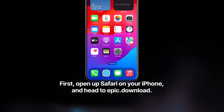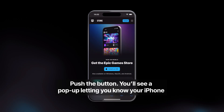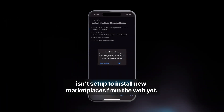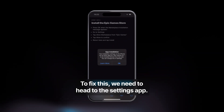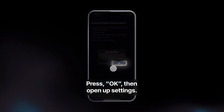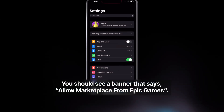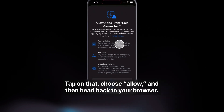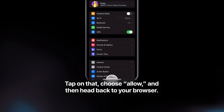First, open up Safari on your iPhone and head to Epic.Download. Push the button. You'll see a pop-up letting you know your iPhone isn't set up to install new marketplaces from the web yet. To fix this, we need to head to the Settings app. Press OK, then open up Settings. You should see a banner that says Allow Marketplace from Epic Games. Tap that, choose Allow, and then head back to your browser.